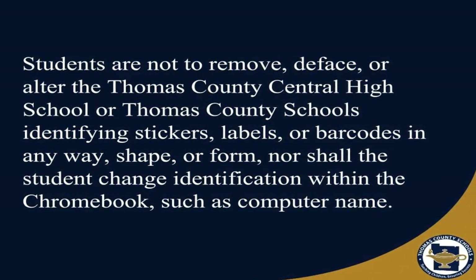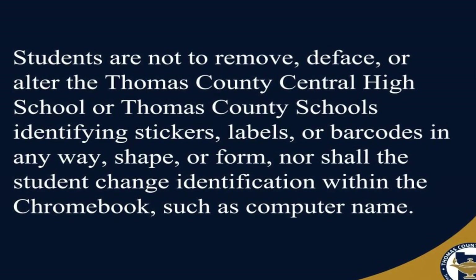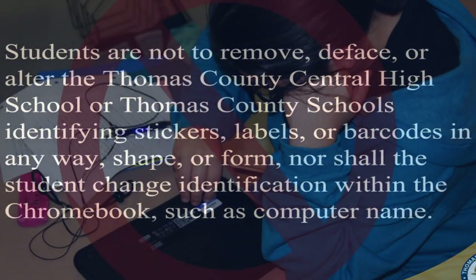Students are not to remove, deface, or alter the Thomas County Central High School or Thomas County School System's identifying stickers, labels, or bar codes in any way, shape, or form. Nor shall the student change identification within the Chromebook, such as the computer name.